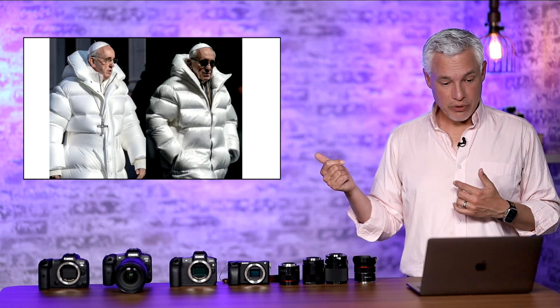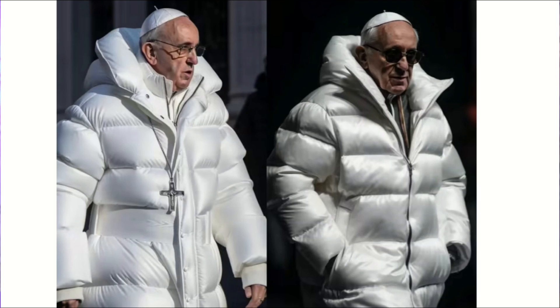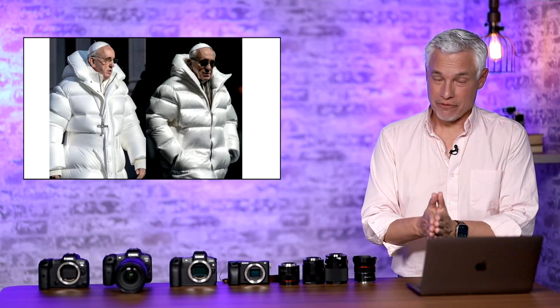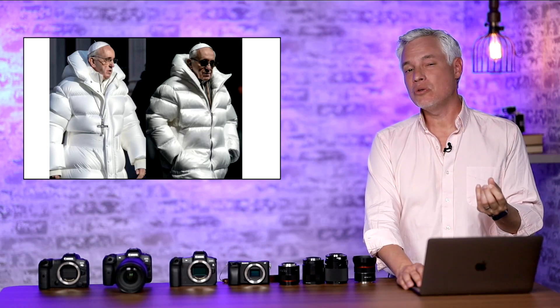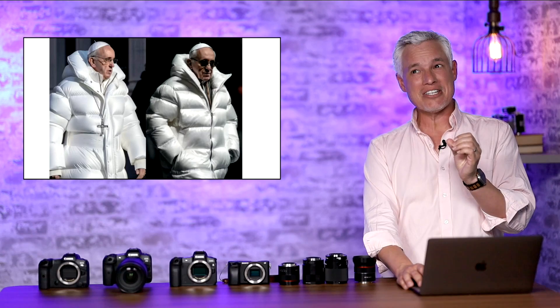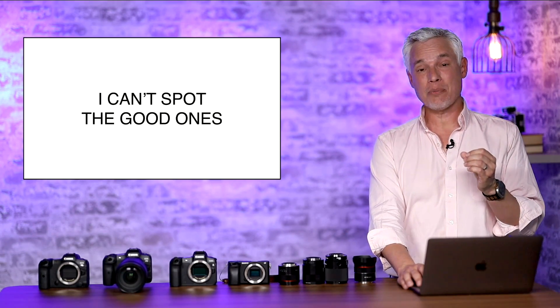One sign the Pope image isn't real: he's wearing different coats across multiple images — what are the odds he has two full-length puffy coats? Also, in the image on the left, you can see snaps on one side but not on the other where they should fit. But the biggest sign is that the Pope simply doesn't wear big white puffy coats. If something seems too interesting, too good to be true, or too perfectly fits some mold, then it's probably fake.